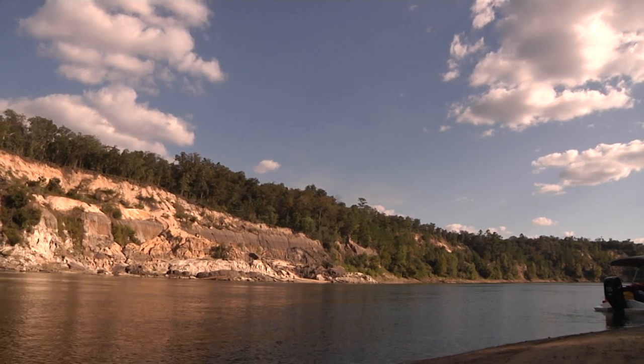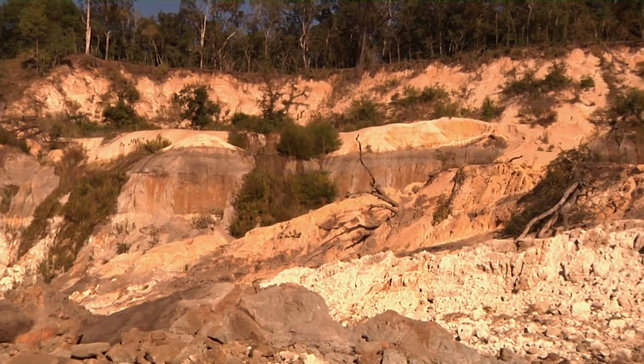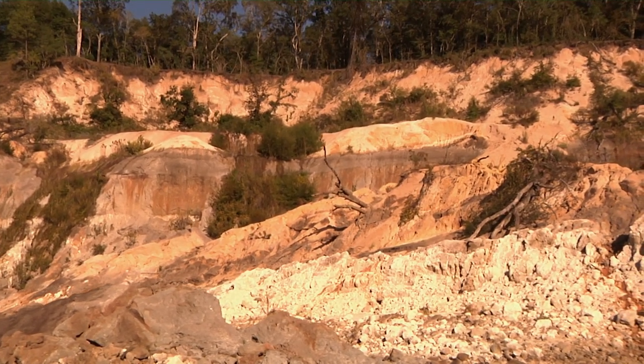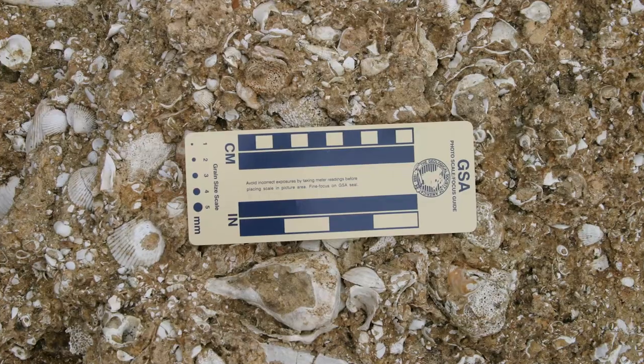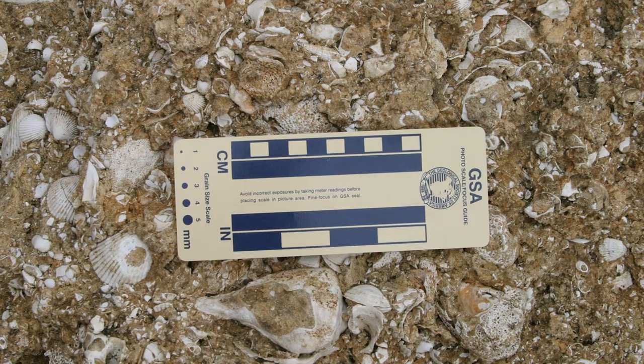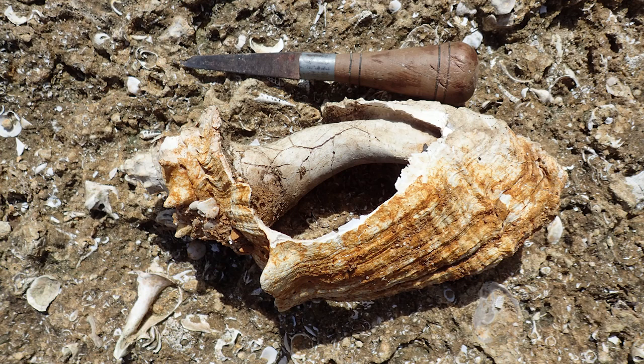Right at water level is a distinctive whitish, sandy deposit, but what really jumps out once you start to look is that it's almost a shell hash — literally millions of shells embedded in this sand unit. Oftentimes you get a nice whitish color because the shells are leaching and they're bleached white.